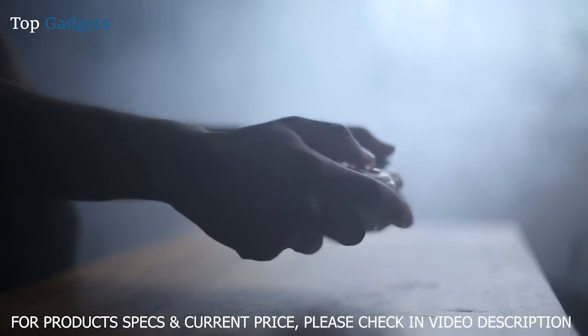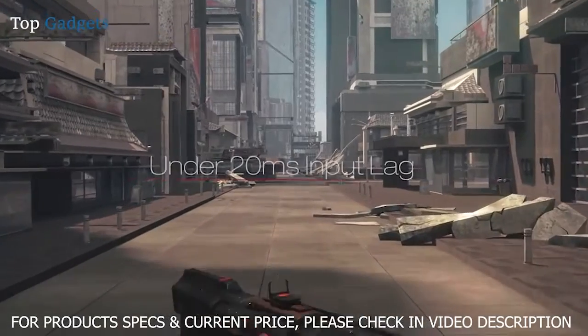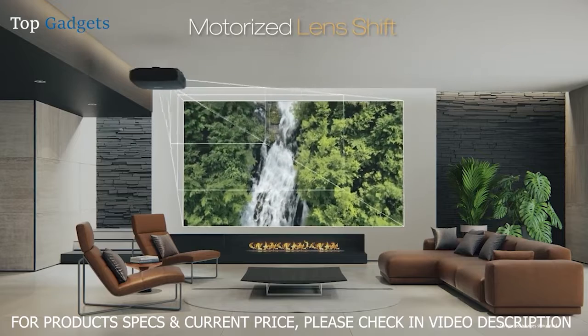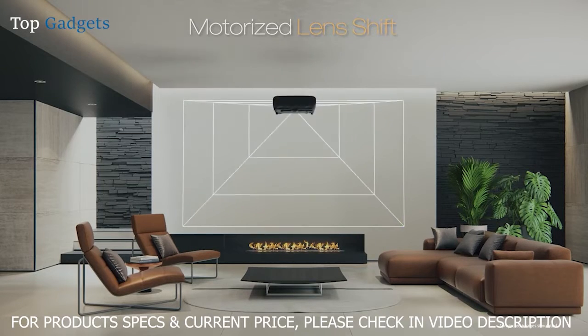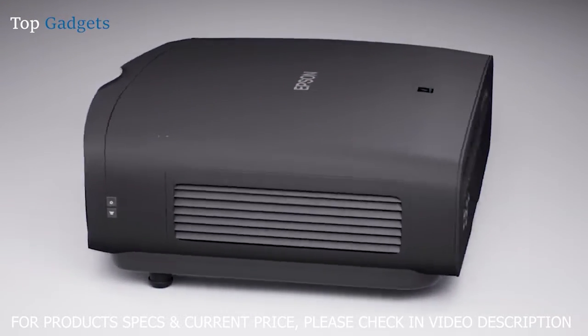It's also perfect for serious gamers who want to experience 4K at a blazingly fast 120 frames per second and under 20 millisecond input lag for smooth action and dynamic responsiveness. The motorized lens offers a wide-range dual-axis lens shift, focus and zoom with multiple memories to streamline installation and maximize the viewing experience.